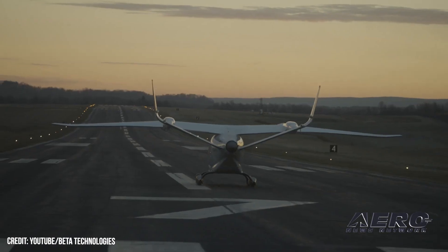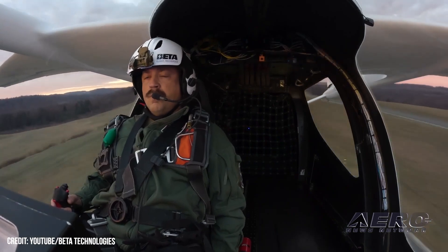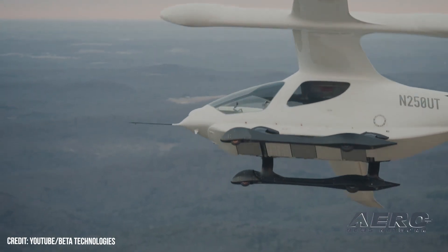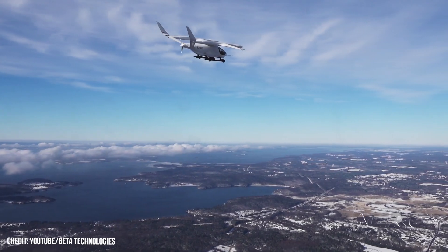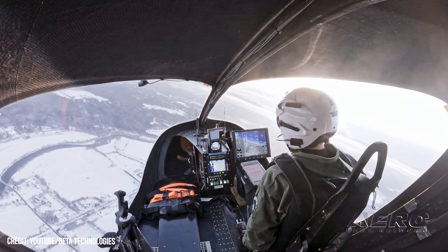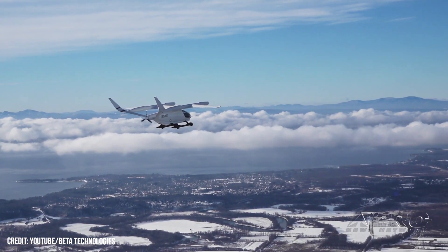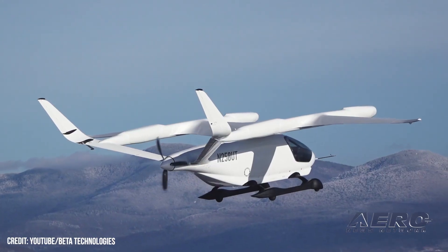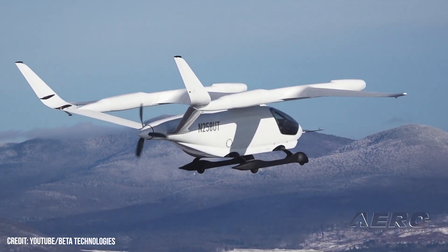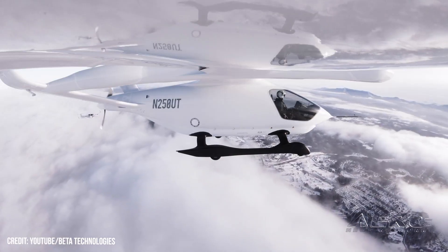Beta's ALIA 250 eVTOL's lift scheme comprises rotor-borne vertical lift and wing-borne forward lift. Transition between the two lift architectures is via the engagement of an aft fuselage-mounted pusher propeller and stowage of the aircraft's fixed forward and aft rotor parts. By eschewing articulating hinged rotors, Beta engineers reduce the complexity and manufacturing cost of its eVTOL offering. The ALIA 250's ovular helicopter-like fuselage and cabin accommodate up to six occupants. Beta's rapid charging system offers ALIA 250 operators a charging capacity of 480 volts AC, three-phase at 60 hertz, with an AC grid current of 450 amps and a continuous power rating of 350 kilovolt-amps.